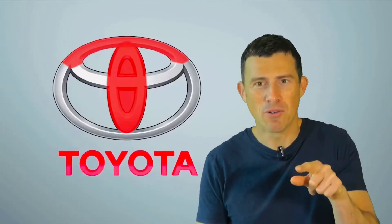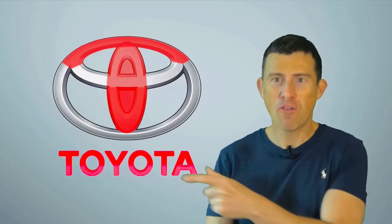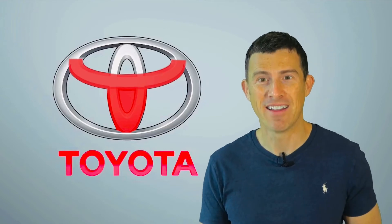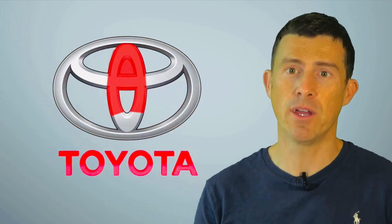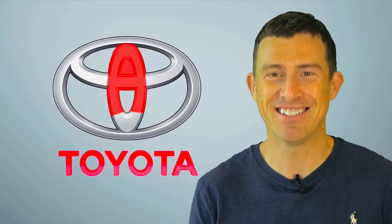Look, the two smaller ovals make up a T. See that? And if you take the top off that flat oval, they form a Y. The big ring outside — that's your O. And then the vertical oval with a line through it, that sort of looks like an A. It's clever, isn't it?